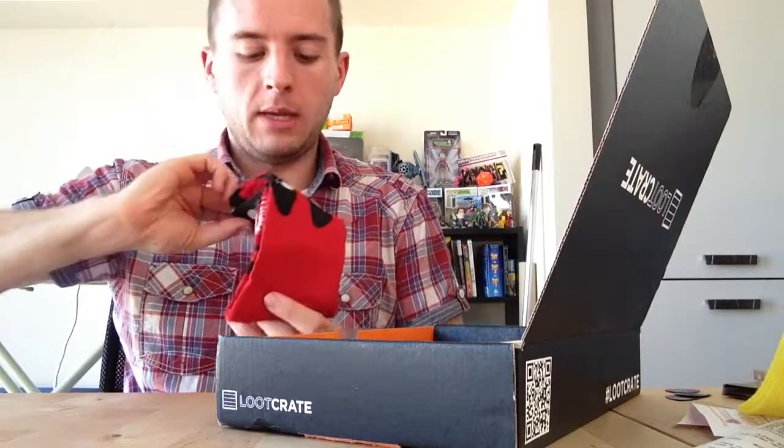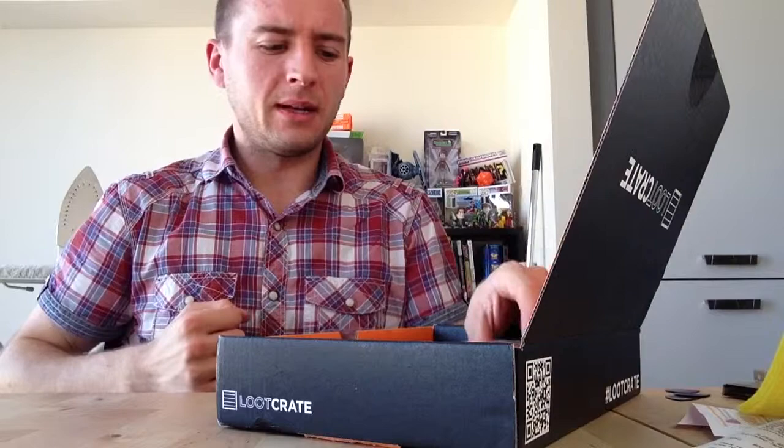These certainly look to me like Deadpool socks. New pair of socks — yes! That's cool.